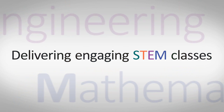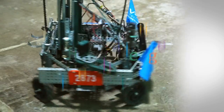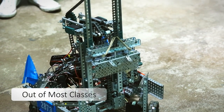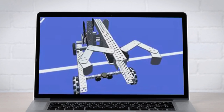Delivering engaging STEM classes that are truly interdisciplinary is one of the biggest challenges teachers are facing nowadays. While robotics are great as learning environments, high costs and overall initial commitment keep them out of most classes. Our mission is to bring robotics to all students. That is why we developed Coders.